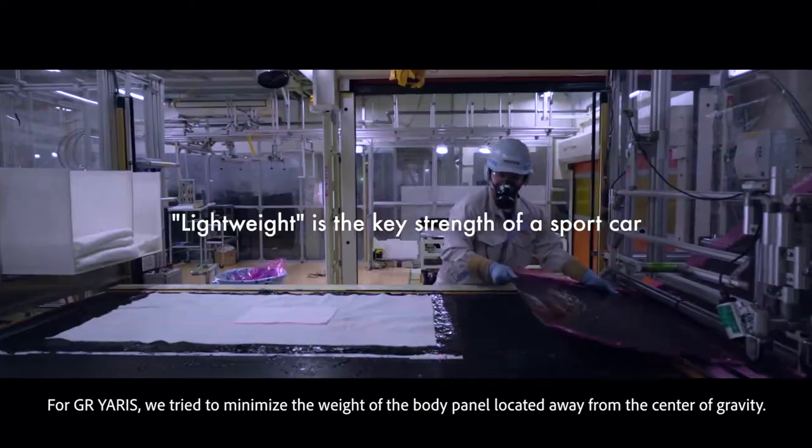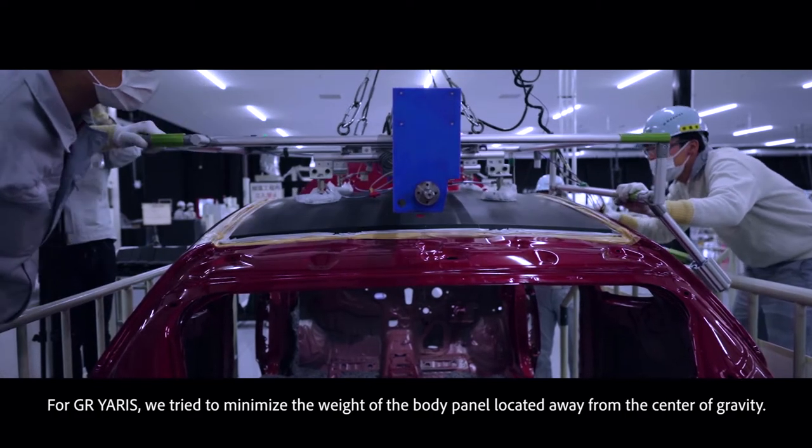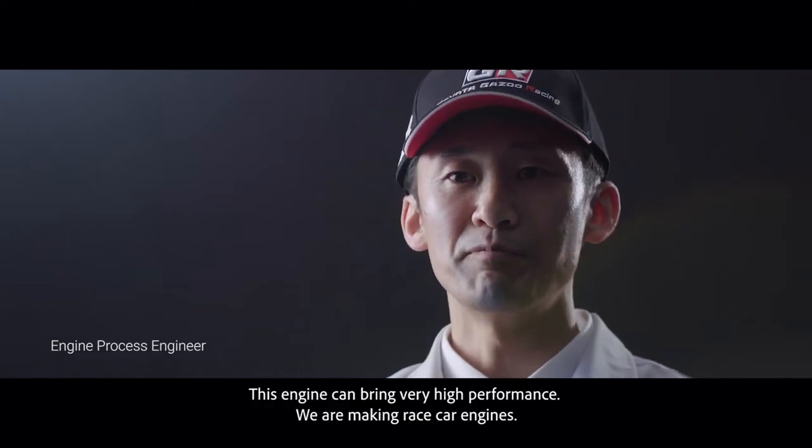For GR Yaris, we tried to minimize the weight of the body panel located apart from the center of mass. This engine can bring very high performance.